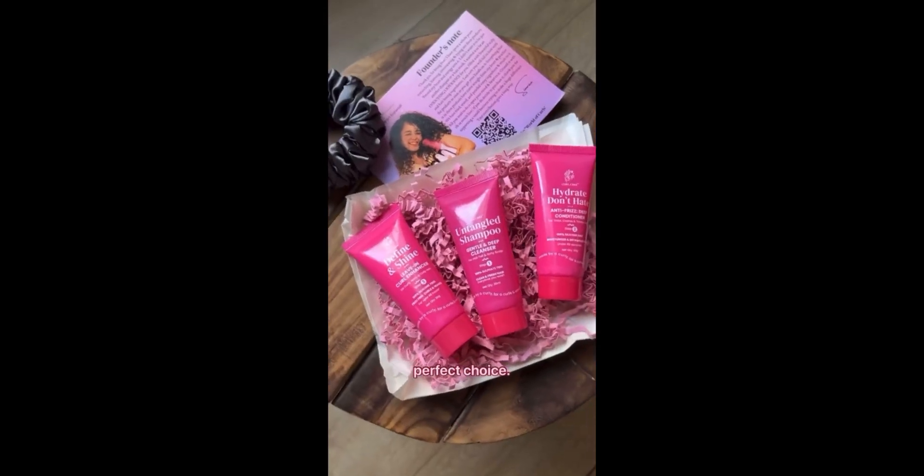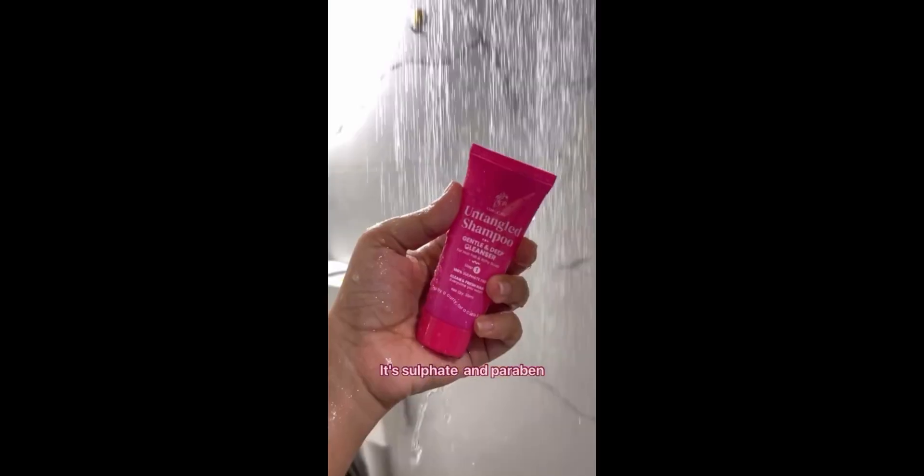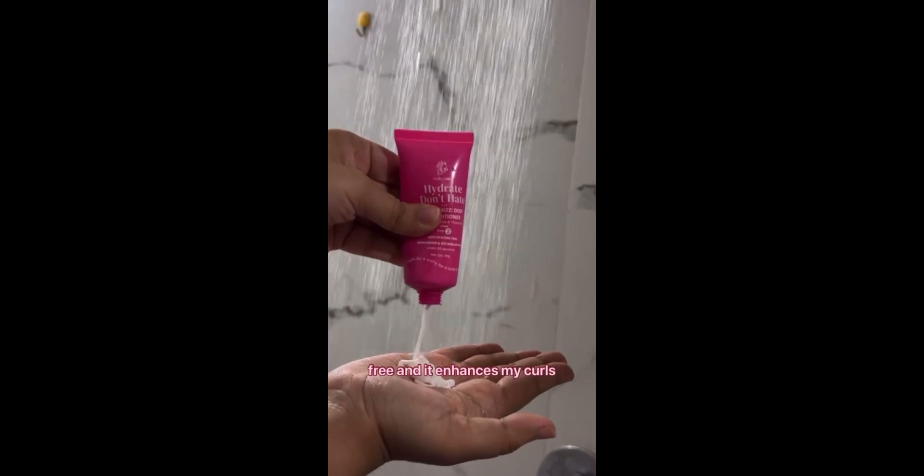However, over time we curly girls learn to embrace our hair, and the first step is using the right product. The Girl Care Kit is a perfect choice. It's sulfate and paraben-free, and it enhances my curls giving them definition and life. Plus, the new packaging is not only user-friendly but also absolutely adorable.